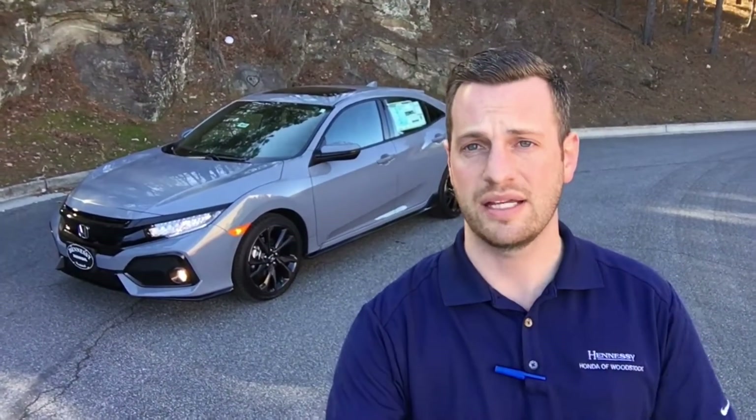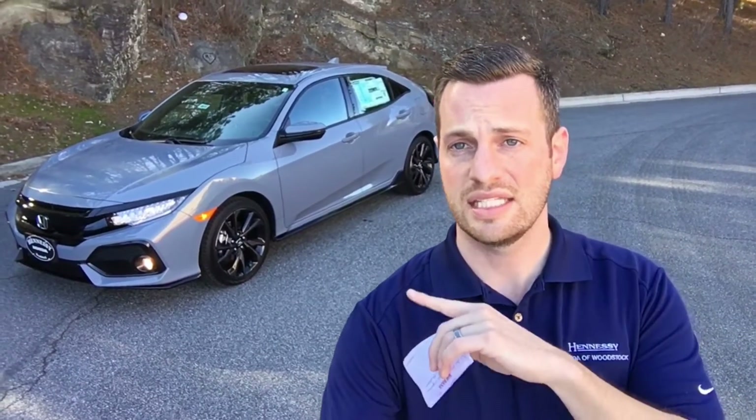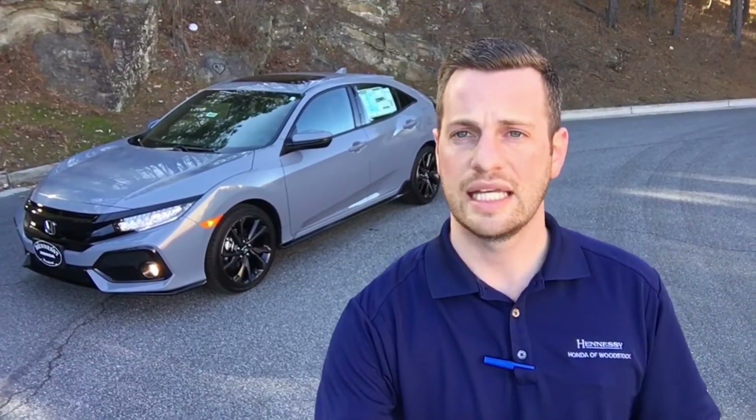It is based off this hatchback behind me, the Civic Hatchback Sport Touring, and these tires on this are also the Continental Conti Pro tires, and it has some of the features from this one as well. You are going to get the navigation, the 7-inch touchscreen, Apple CarPlay, and Android Auto.